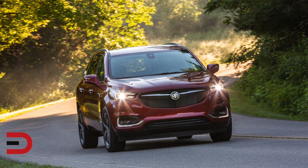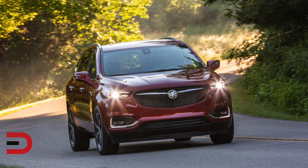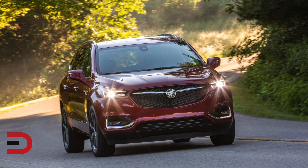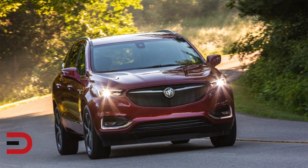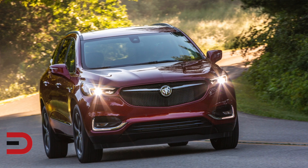Powered by Buick's 3.6-liter V6 engine delivering 310 horsepower and 266 pound-feet of torque, the 2020 Enclave delivers spirited performance fitting of the Sport Touring's flowing exterior design.